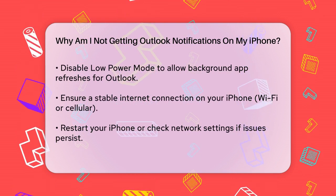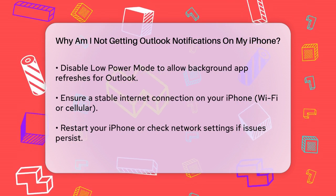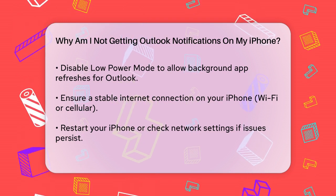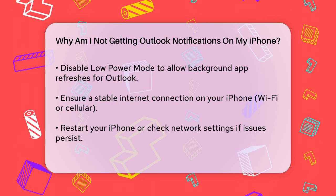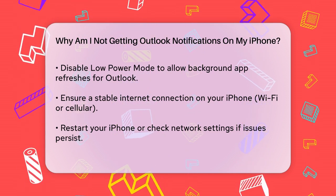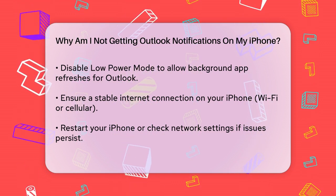Network issues can also be a culprit. Make sure your iPhone has a stable internet connection. Try restarting your iPhone or checking your Wi-Fi or cellular data connection. Sometimes the issue might be with the Outlook app itself — try closing the app and reopening it, or even uninstalling and reinstalling it, as this can often resolve any software glitches.